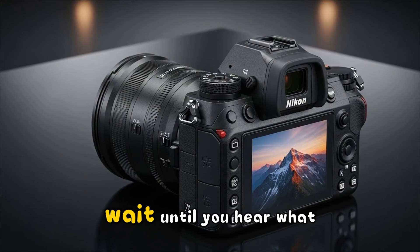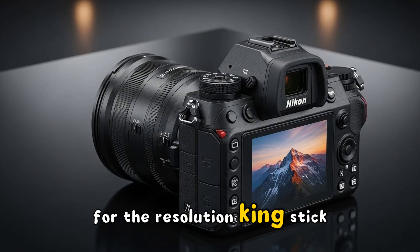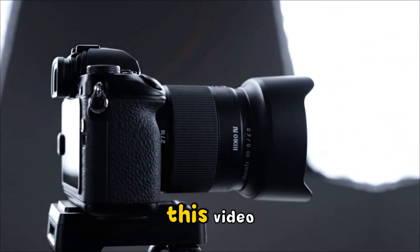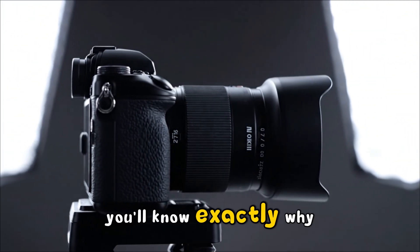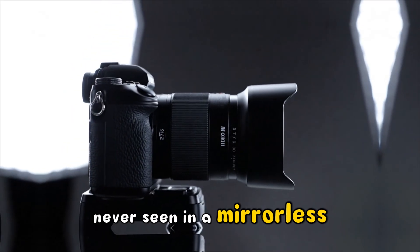If you think the Z8 was impressive, wait until you hear what Nikon has planned for the resolution king. Stick around, because by the end of this video you'll know exactly why this camera might be the first to feature technology we've never seen in a mirrorless body before.